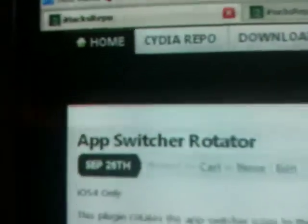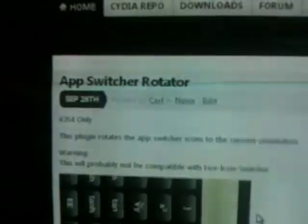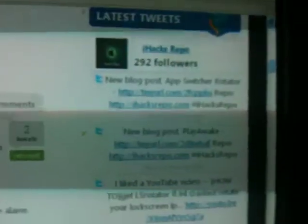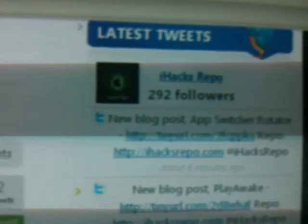We always post a blog whenever we release something new. As you can see, this was released the 26th of September. I'm Switcher. And everything posted on the blog is also tweeted, as you can see. So don't forget to follow us, iHacksRepo.